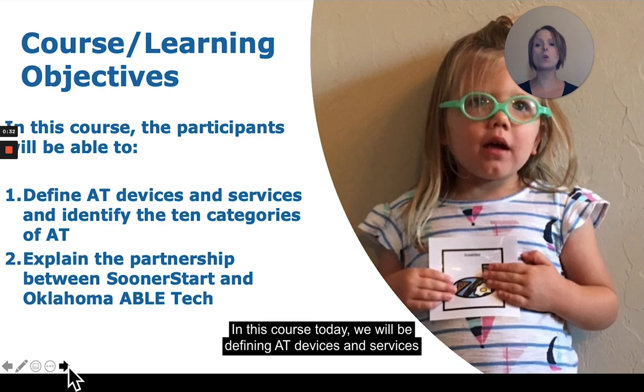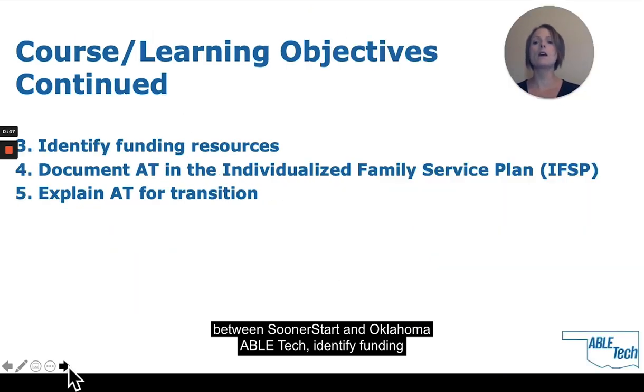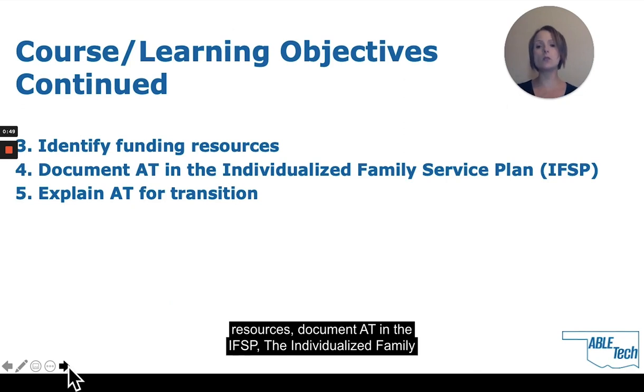In this course today, we will be defining AT devices and services and identify the ten categories of AT, explain the partnership between Sooner Start and Oklahoma ABLE Tech, identify funding resources, document AT in the IFSP — the Individualized Family Service Plan — and explore AT for transition.